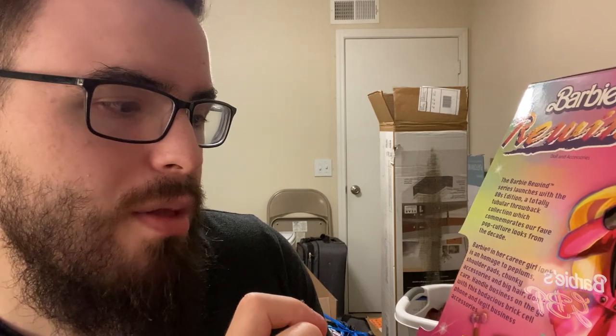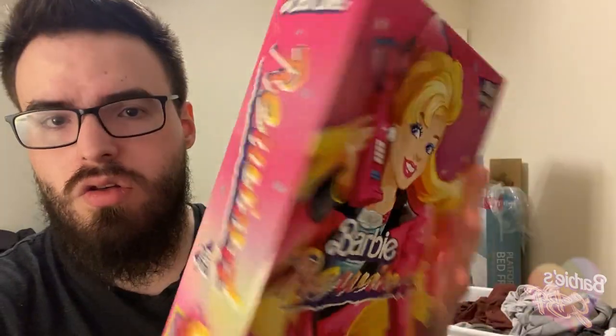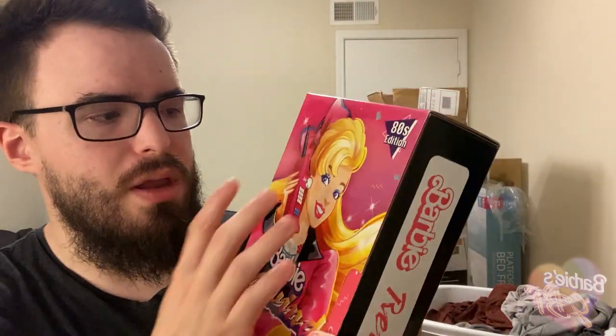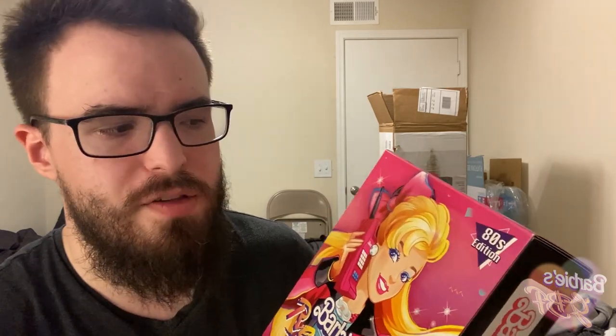Barbie in her career girl look is an homage to peplums, shoulder pads, chunky accessories, and big hair don't care. Handle business on the go with the bombacious brick cell phone and legit business accessories — and they're not kidding, look at how big that cell phone is. The packaging design is just beautiful. I'm really trying to figure out who did the illustrations for the front of the box because they don't look like regular playline Barbie illustrations. But these illustrations are so, so pretty.